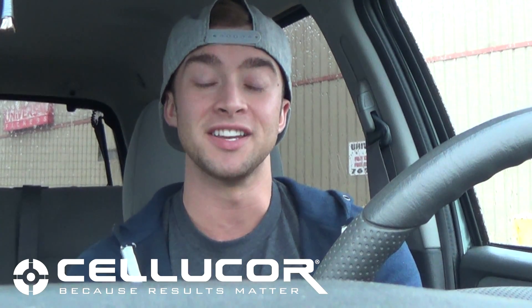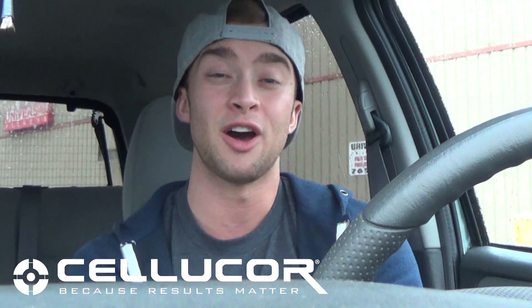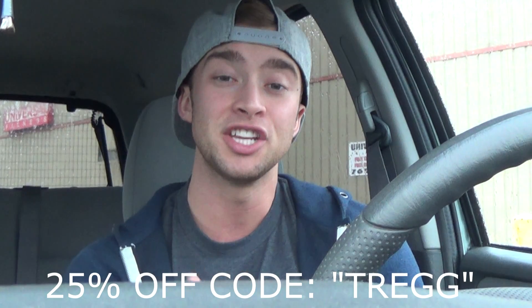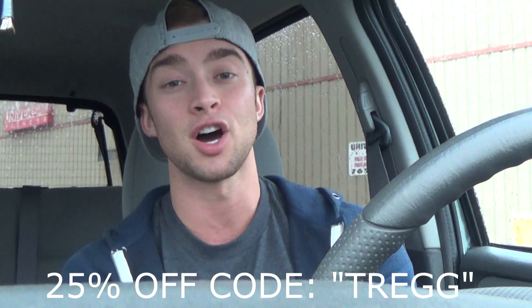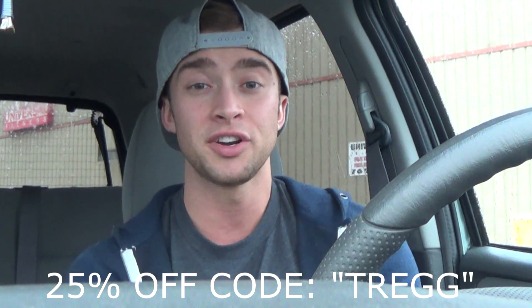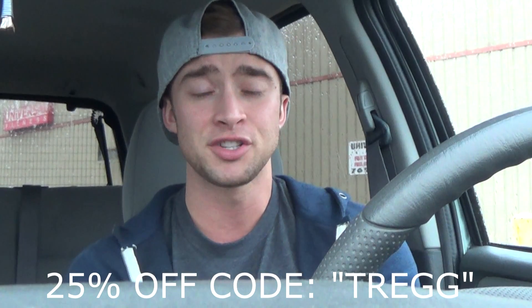Hey guys, before I start this video, I just want to say I am so happy to tell you all that I have partnered with Cellucor as a brand affiliate. Not only do they bring you the best products on the market, they are also bringing you the best prices. If you use my discount code TREGG at checkout, you'll get 25% off your entire order and also free shipping. Head over to www.cellucor.com and save yourself some money. There's only been one supplement company I've gone back to consistently throughout my entire fitness journey and it is Cellucor, so I definitely recommend everything they have to offer.